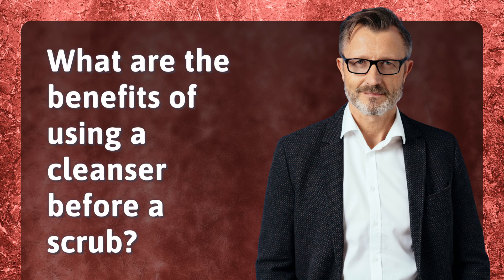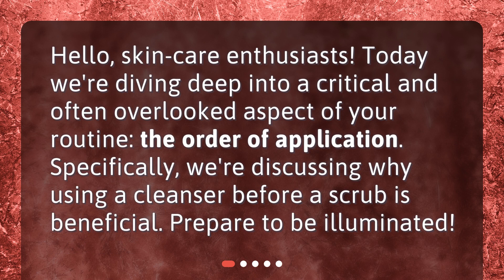What are the benefits of using a cleanser before a scrub? Hello, skincare enthusiasts. Today, we're diving deep into a critical and often overlooked aspect of your routine — the order of application. Specifically, we're discussing why using a cleanser before a scrub is beneficial. Prepare to be illuminated.